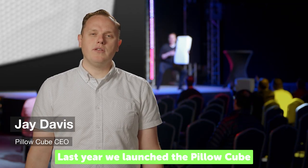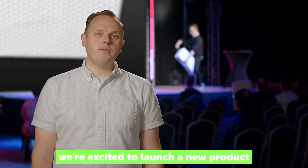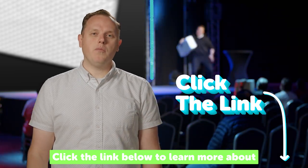Who likes sleeping on their side? Hi, I'm Jay. Last year we launched the pillow cube and solved side sleeping for thousands of people. With the pillow cube pro, we're excited to launch a new product that we think will help even more. You can get early bird specials and other deals by backing us today on Kickstarter. Click the link below to learn more about the pillow cube pro.